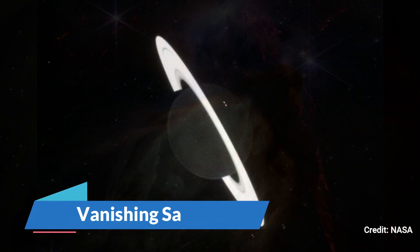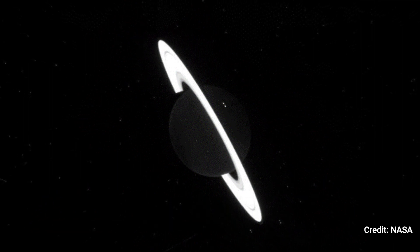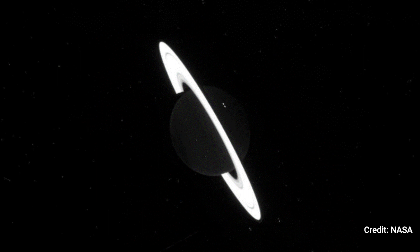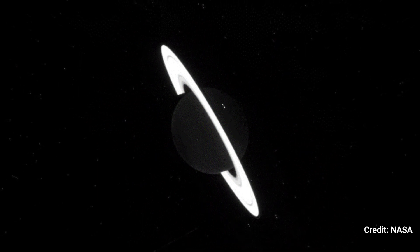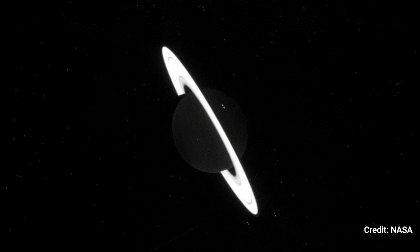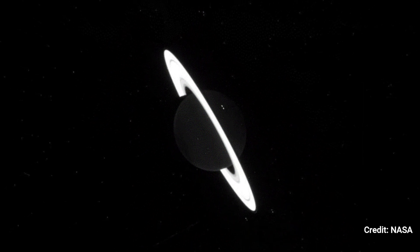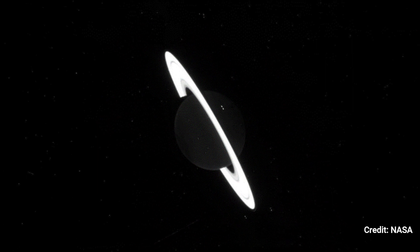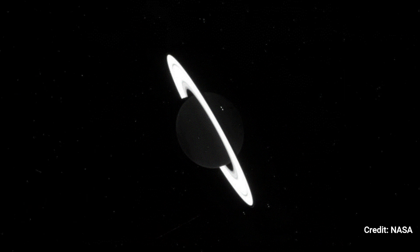Number 10: Vanishing Saturn. This raw JWST image of Saturn, obtained in June 2023, hasn't been fully processed, but it's still really gorgeous. Only Saturn's rings shine in this spooky black-and-white photograph, which has yet to be post-processed to show our cosmic friend in its customary yellow-and-gold-banded attire.